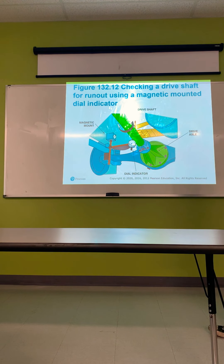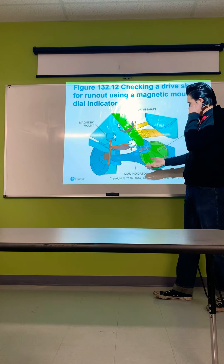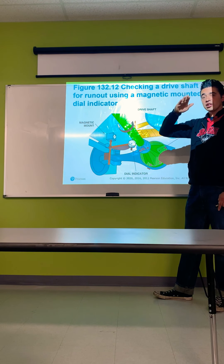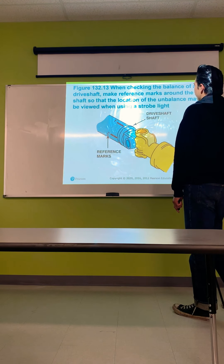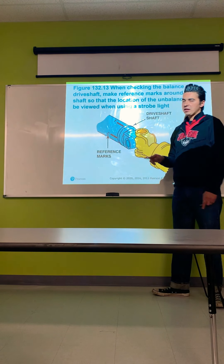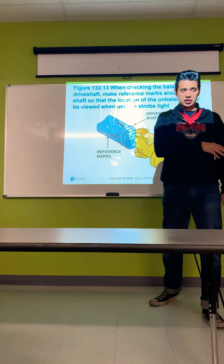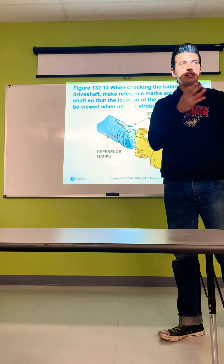Checking a driveshaft for runout using a magnetic-mounted dial indicator — mount it somewhere sturdy on the frame, have the car in the air, and rotate the driveshaft. If the dial fluctuates, the driveshaft is bent. When checking for out-of-balance on a driveshaft, make reference marks around the shaft so the location of imbalance can be identified using a strobe light. If the driveshaft is out of balance — say a weight fell off — you can take it to a driveline shop to have it rebalanced or rebuilt.